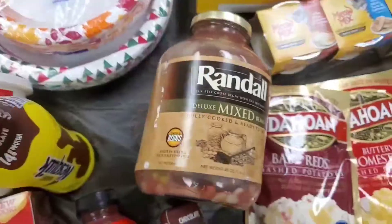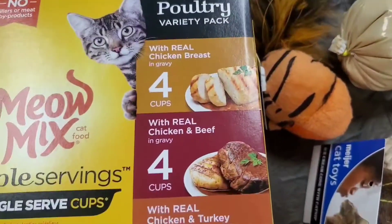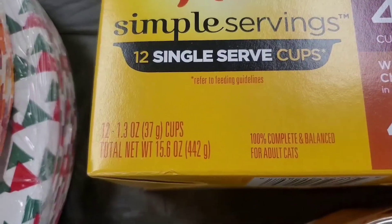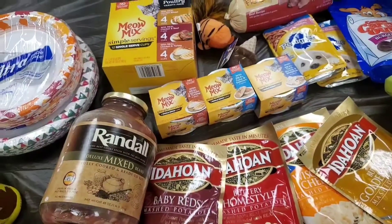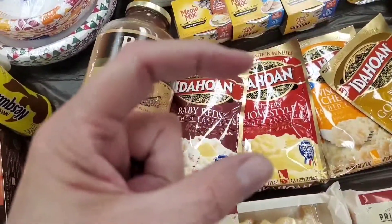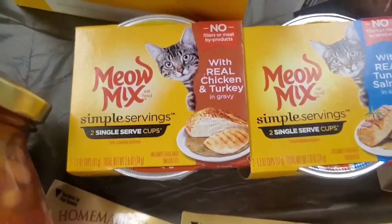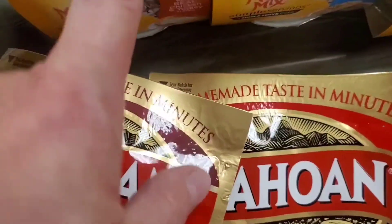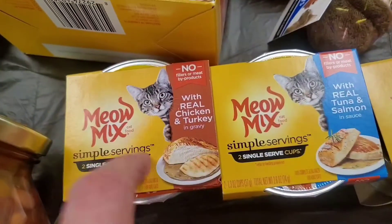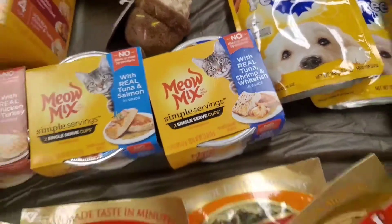I got some cat food for my cat — this is her breakfast. She gets one of these little cups every morning. They come in a small cup, about a one-point-three ounce serving. She eats a lot of dry food so she just gets a little of the wet food. I also got her some new flavors to try — I accidentally grabbed real turkey gravy, but I also got tuna and salmon, tuna shrimp, and white fish to see how she likes fish.